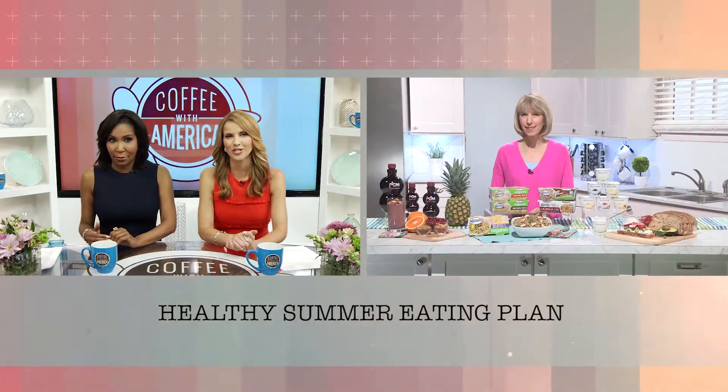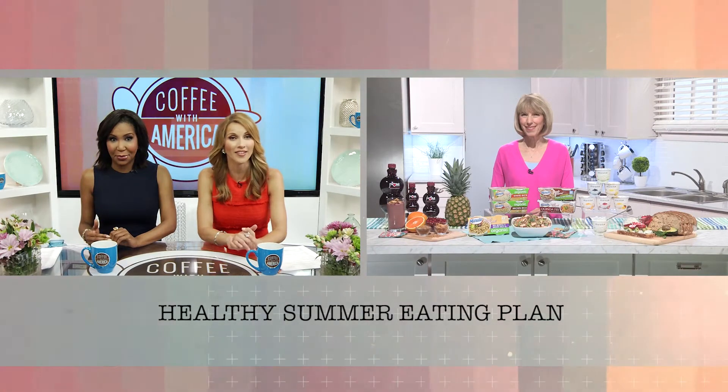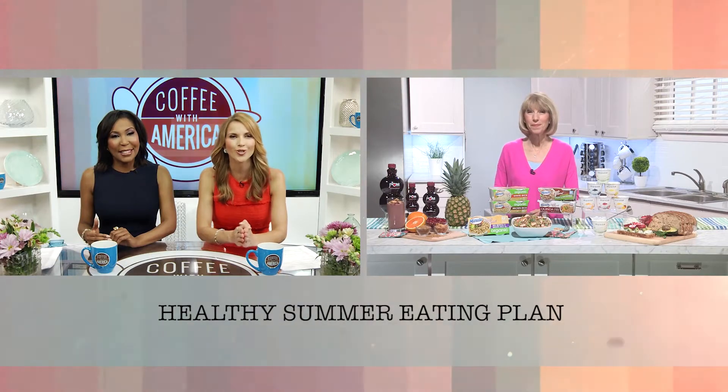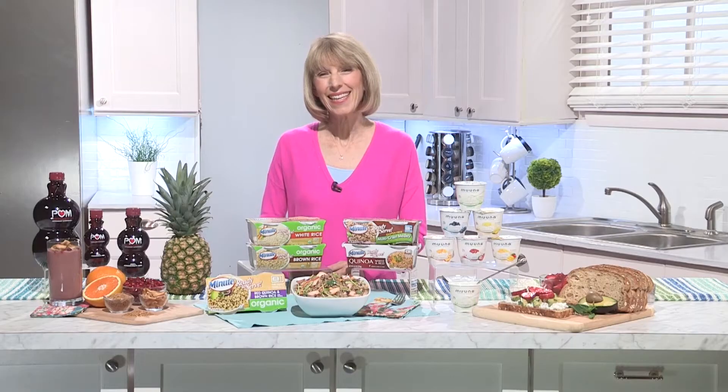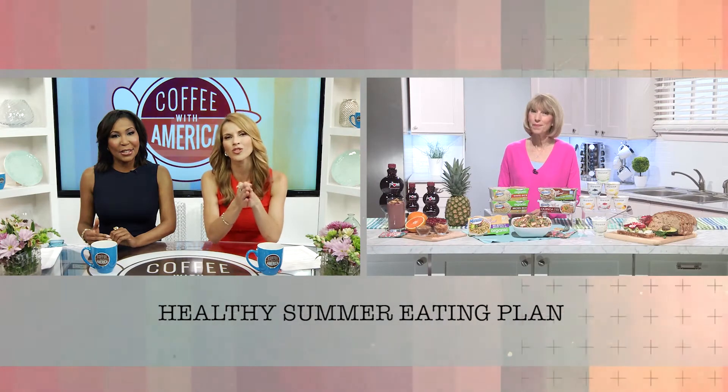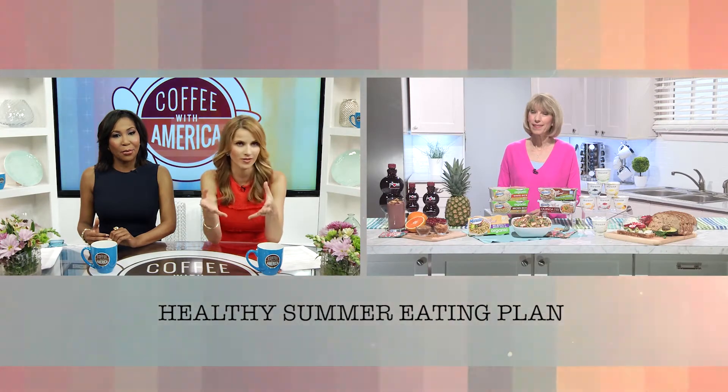It's tough to eat right in the summer, but there are plenty of better-for-you options out there. Registered dietitian Liz Wise is here with some recipes and ideas to help you make good choices. Hi Liz. Hi ladies. Glad to have you back on the show. So what are some of the most common mistakes people make with summer eating?